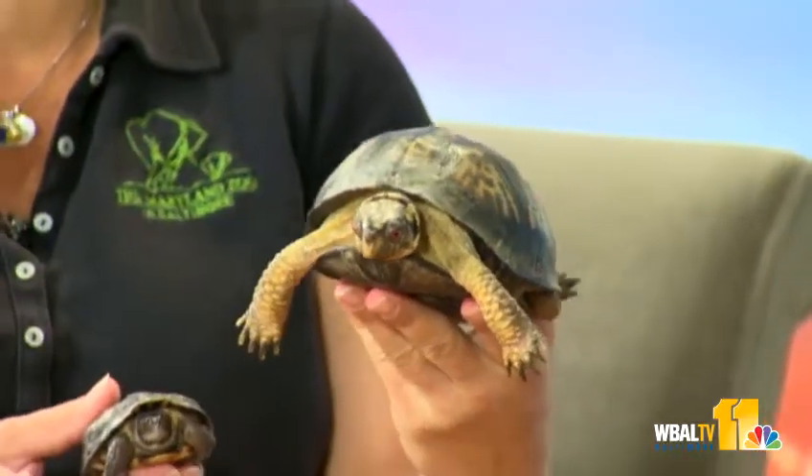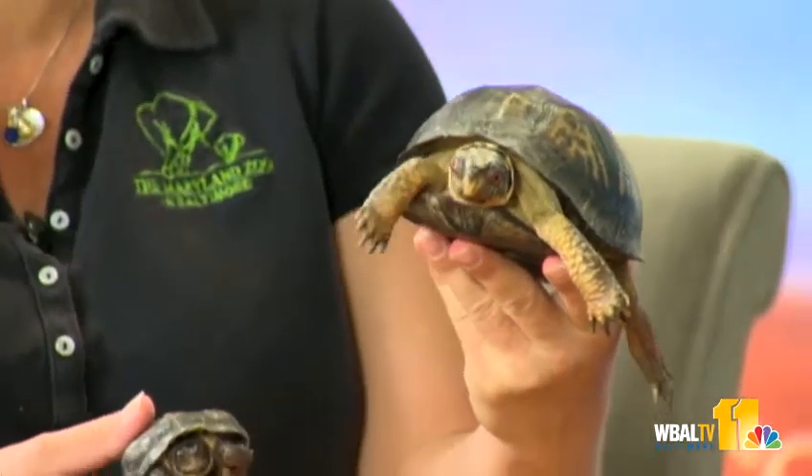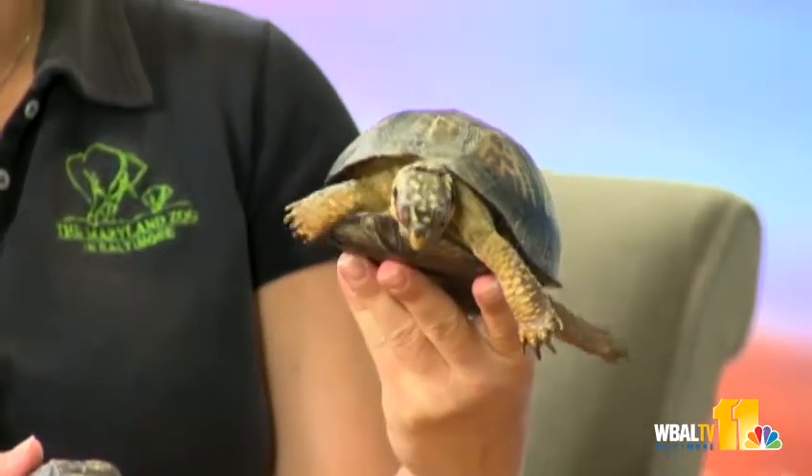Amy Evelynth from the Maryland Zoo in Baltimore joins us with a couple of interesting animals — you don't want these as pets. She brought slow guys because she can keep up with them right now, so that's why she brought the turtles. We have an eastern box turtle here — this is Raphael, one of our Teenage Mutant Ninja Turtles. You can find guys like him in mulch piles.